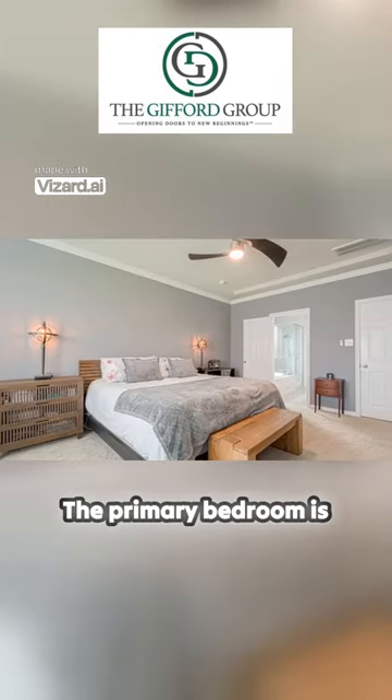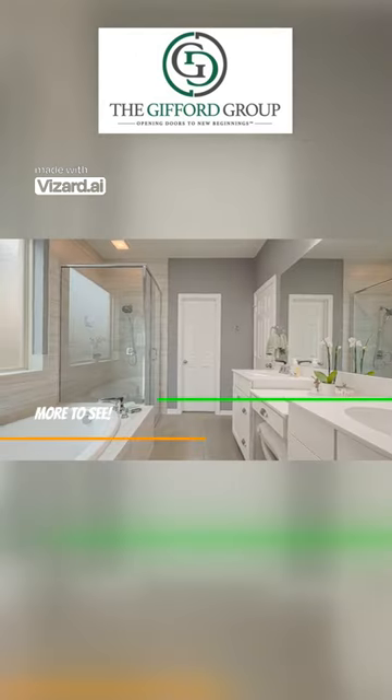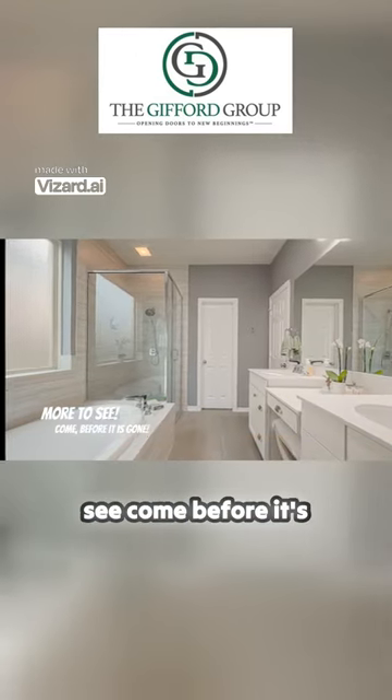The primary bedroom is tucked away for the owner's retreat. There's so much more to see — come before it's gone.